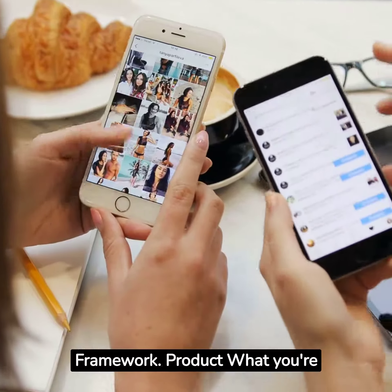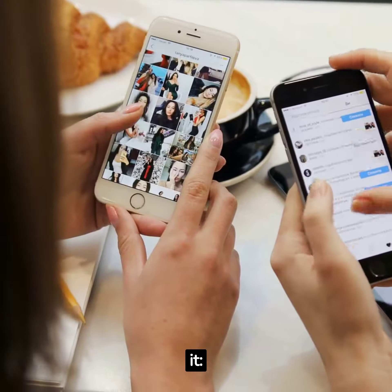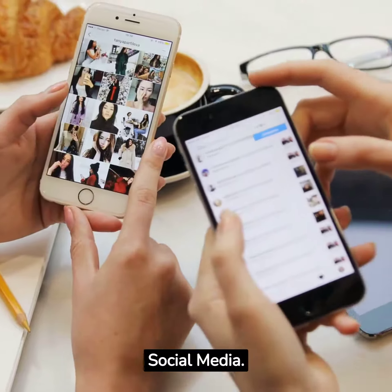Components of the 4P framework. Product: what you're selling — smartphone. Price: what you charge for it — £999. Place: where it's sold — online store. Promotion: how you make people aware of the product — social media.